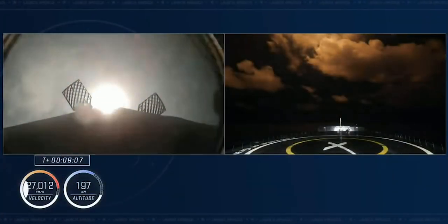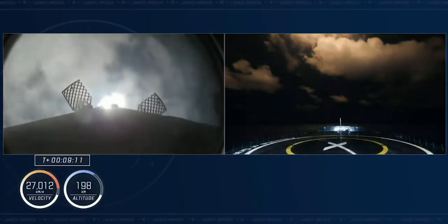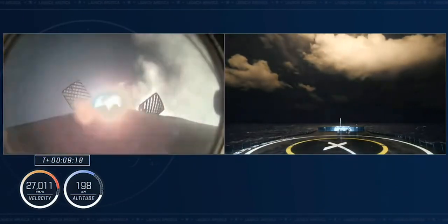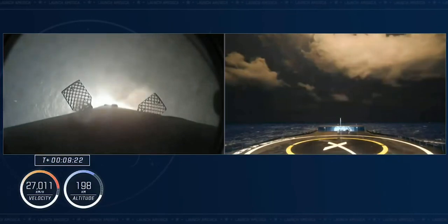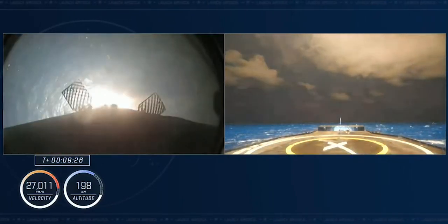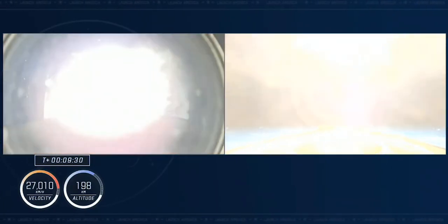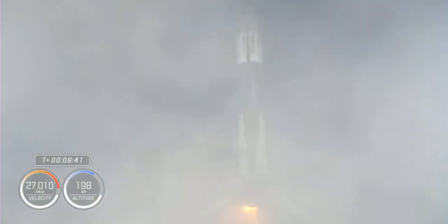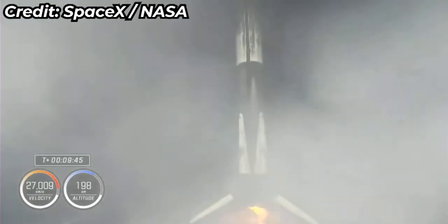We have four astronauts as part of the Crew-4 operational mission. Dragon, SpaceX — nominal orbit insertion. That was the call we wanted on the second stage — we're glad to be in orbit. The SpaceX launch escape system is disarmed. Landing legs have been deployed, the first stage returning back to Earth for a fourth time. And just like that, a fourth landing as part of the Crew-4 mission. You can hear the applause behind us.